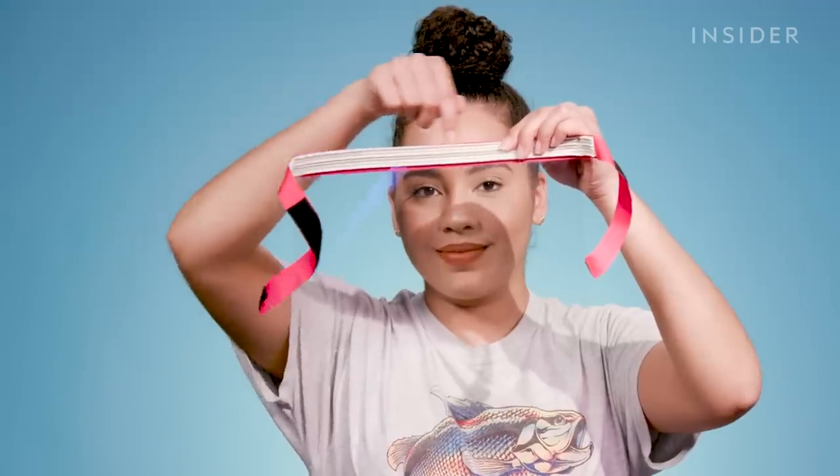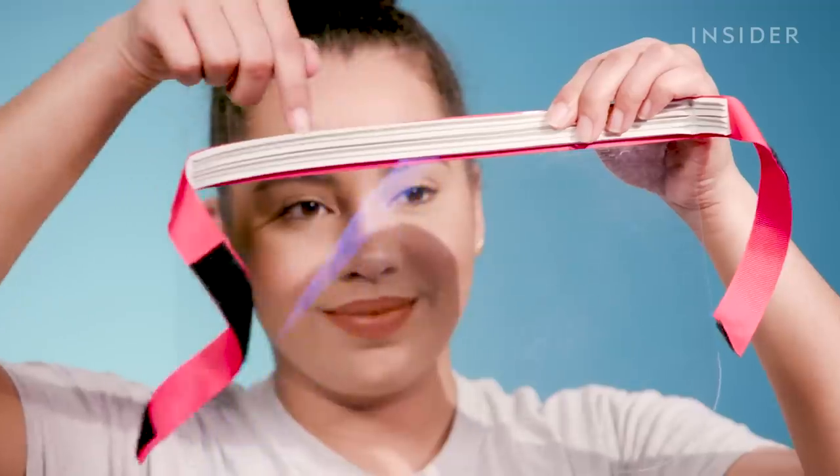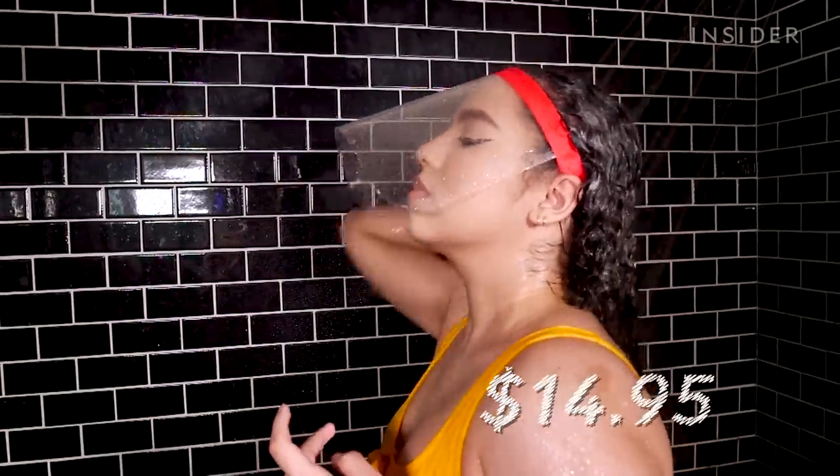It's made with the same rubbery material that's at the bottom of showers to keep water from escaping. If you can see yourself using this product over and over again, I think the $14.95 price tag is totally worth it because it actually does work.